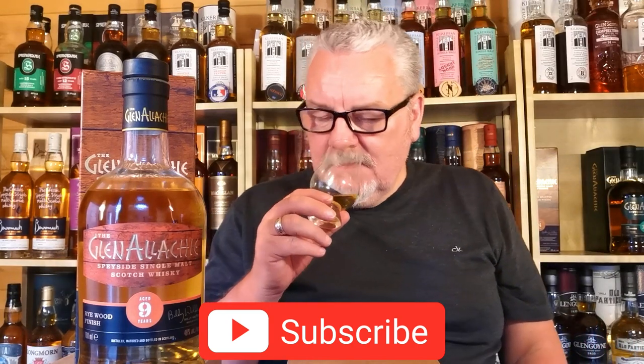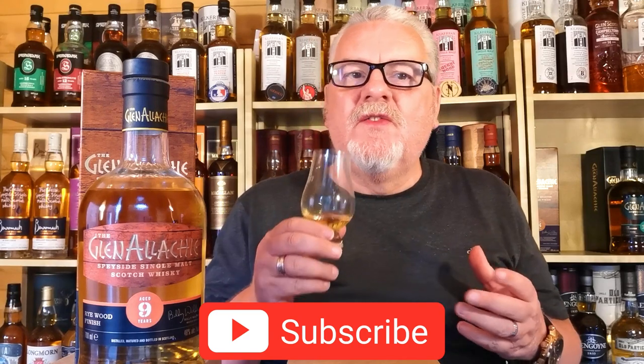Straight up front on the nose it's spicy. Loads and loads of honey. The spices I think are cinnamon, definitely some nutmeg. You've got your usual vanilla and toffee, but it's like a thick toffee — real, real nice. It's lots of honey and lots of spice up front. A little bit fruity — just a nice overtone of fruit in the background which is definitely orange, maybe orange peel, maybe some apple or pear. There's a nice little fruit note in the back there, but all up front is the spice, the honey, and the toffee.